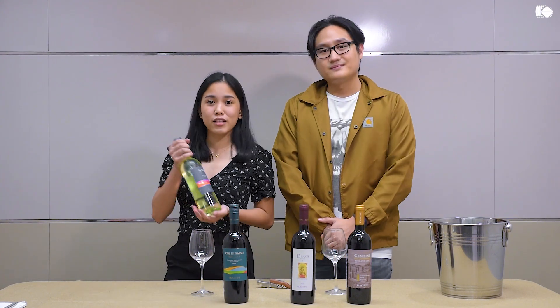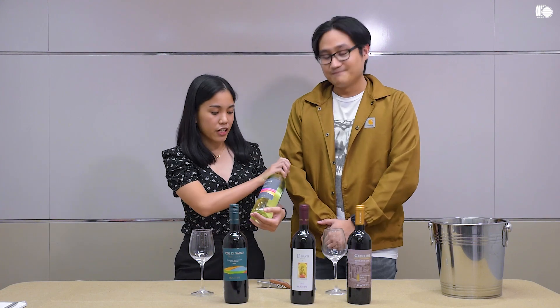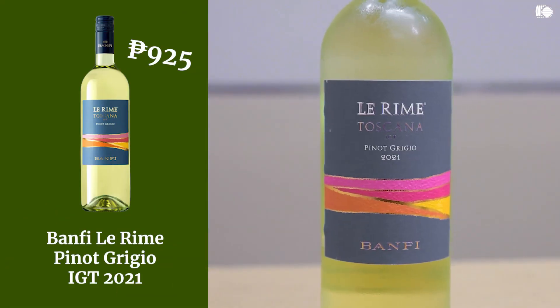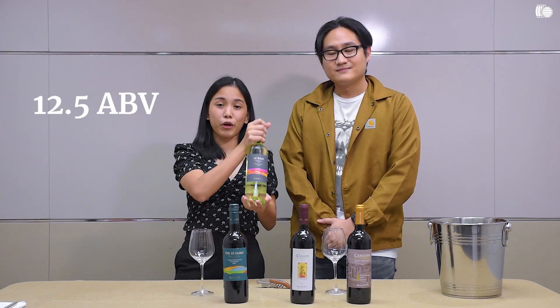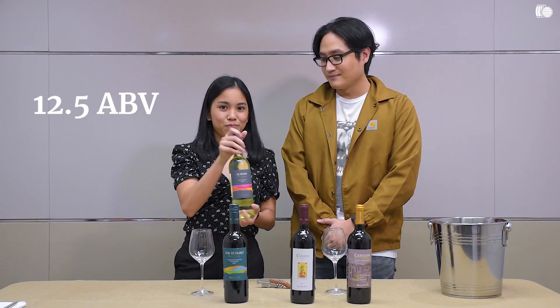For the first one, let's go to the entry level which is Narime Toscana. This is a Pinot Grigio and it retails for ₱925 on our website. It contains 12.5% ABV. So let's try it.